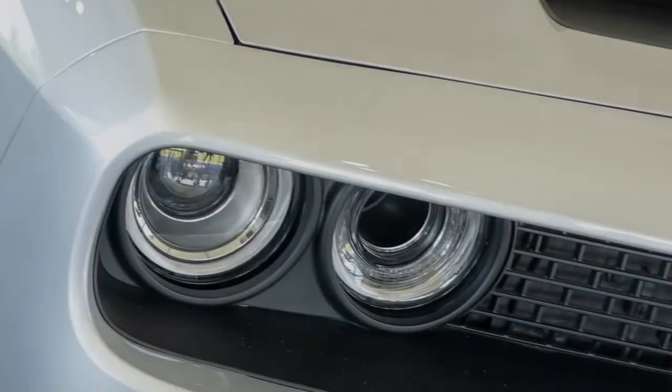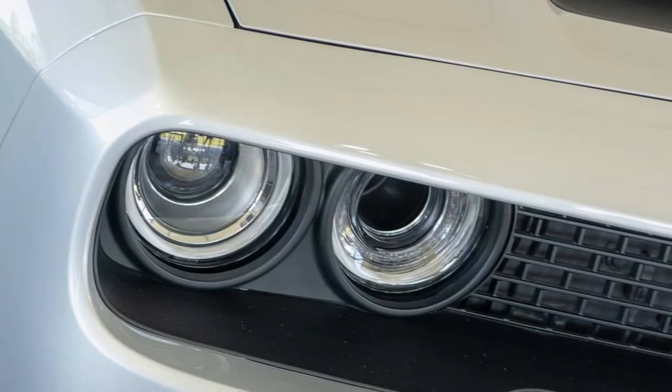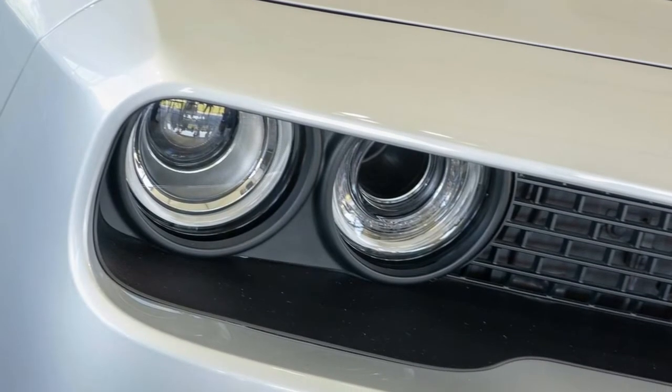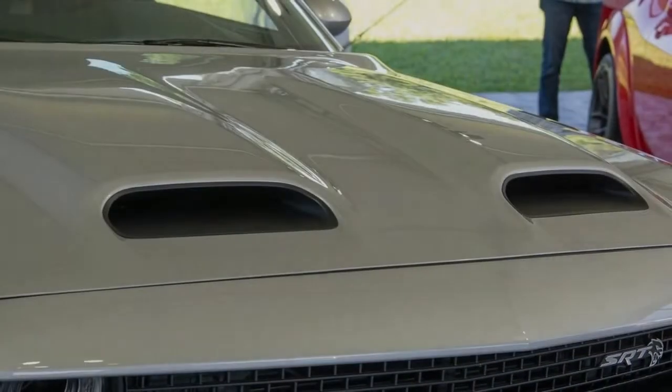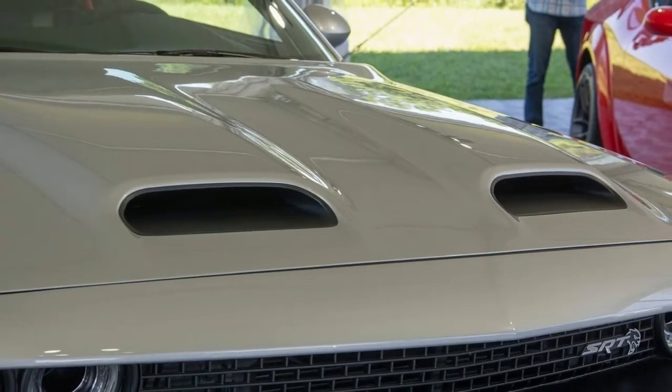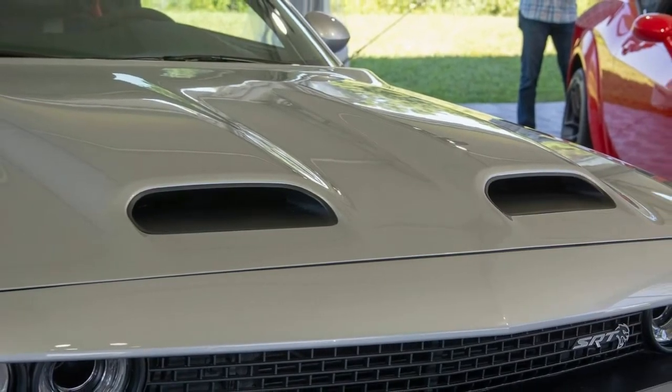Dodge unveiled the 2019 Challenger lineup and has now revealed the Hellcat Red Eye will cost $69,650. Priced $15,345 less than the Challenger SRT Demon, the Hellcat Red Eye features a number of the same high-performance modifications.